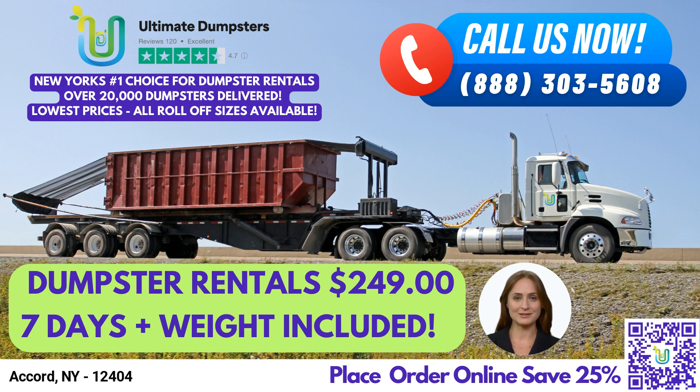30-yard dumpster: 22 feet long, 8 feet wide, and 6 feet high. Suitable for larger commercial projects, construction sites, or major home renovations.